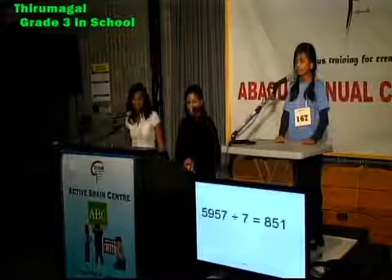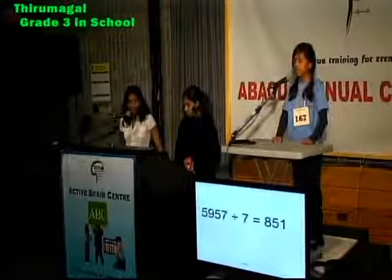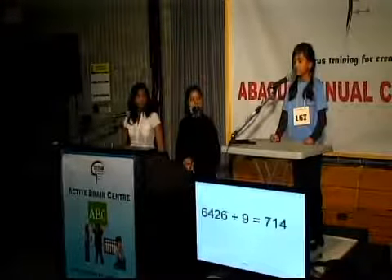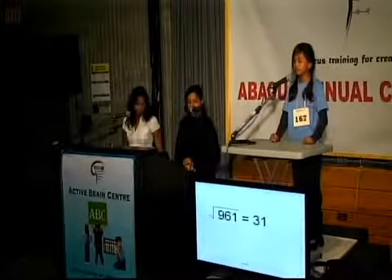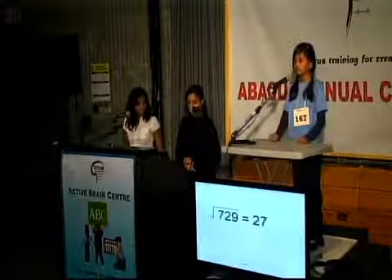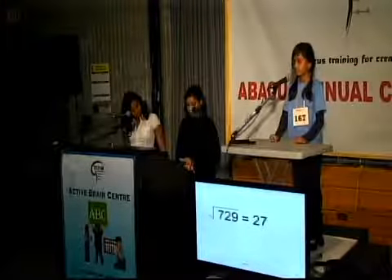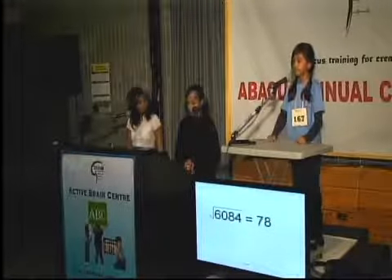Division. 5957 divided by 7. That is 851. 6426 divided by 9. That is 714. Square root. Square root of 961 is 31. Square root of 729 is 27. Square root of 6084 is 78.